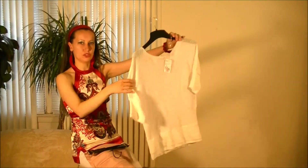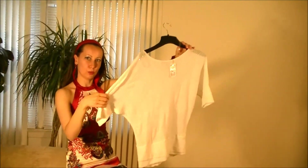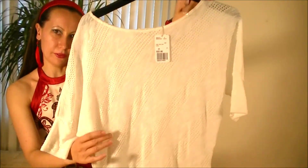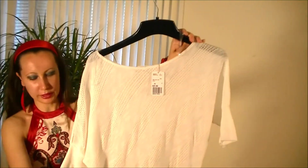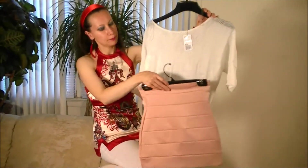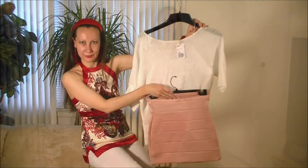I bought this nice white sheer top. It has white sleeves and it was $20 to $80. I love the fabric. And a pink mini skirt — the skirt was $15. I think it's a perfect pairing.